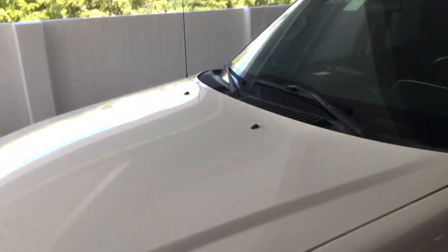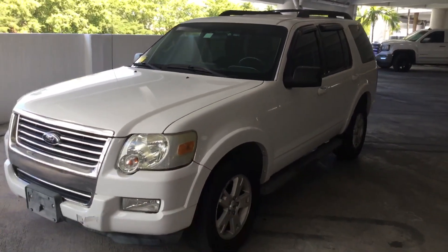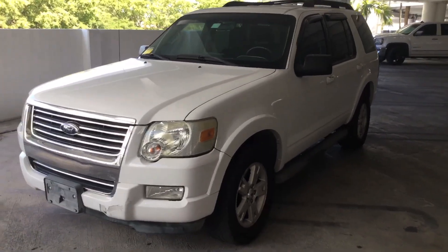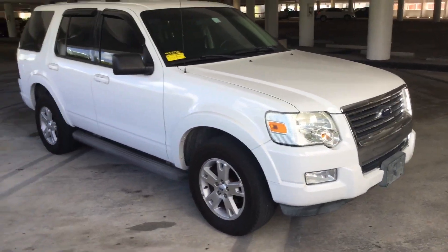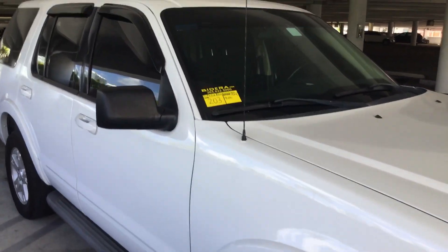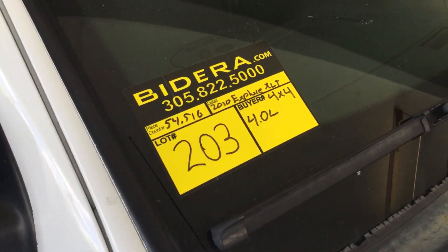2010 Ford Explorer. Looks good, motor sounds good, idles smooth. It's got very low miles — 4.0 liter V6 with only 54,000 miles. AC blows ice cold. It's lot number 203. Good luck.